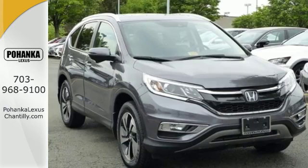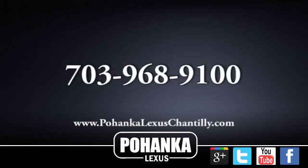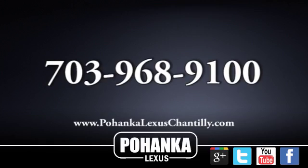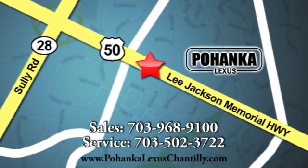Life is meant to explore. Come see the CR-V. Call us now for more information on this vehicle or visit today. We're conveniently located at 13909 Lee Jackson Memorial Highway in Chantilly.